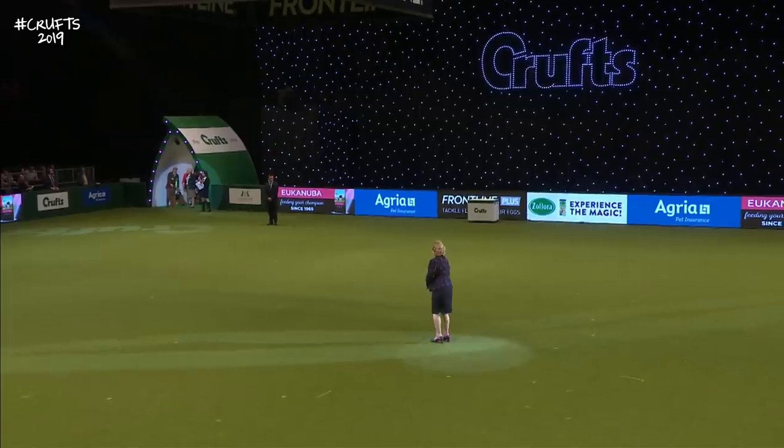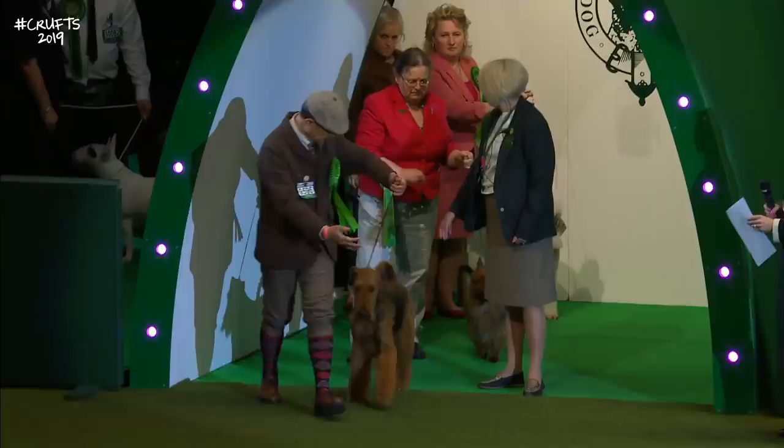Here they come — Best of Breed for 2019 in the Terrier group, starting off with the Airedale Terrier.